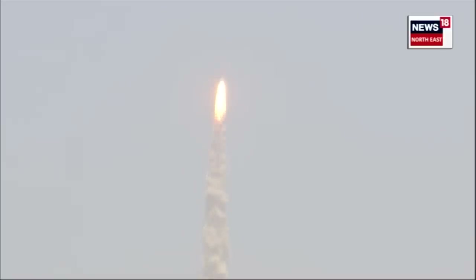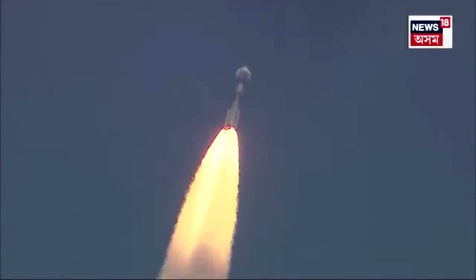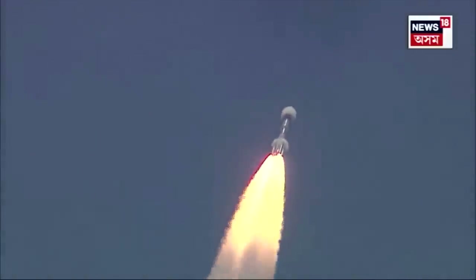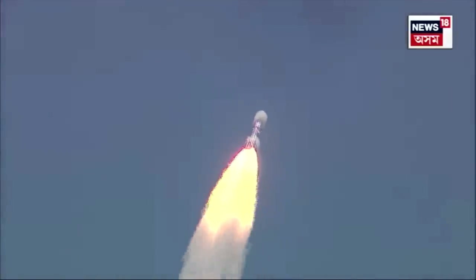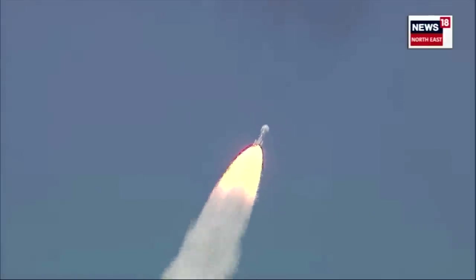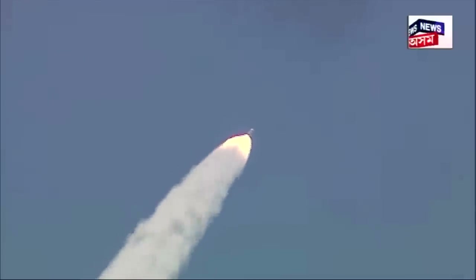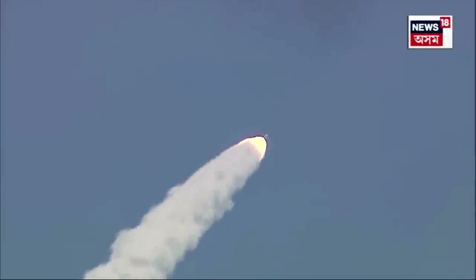Plus 15 seconds. PSLV-C57 का सफल उत्थापन और इसके साथ प्रथम भारतीय सौर अंतरिक्ष यान निकल चुका है। सूर्य के तेज से विज्ञान को प्रकाश करने, इसके साथ ही एक और कदम है, अंतर-ग्रहीय सफर में भारत की उपस्थिति सिद्ध करने का। PSLV-C57 का प्रथम चरण पूरी तरह सामान्य।